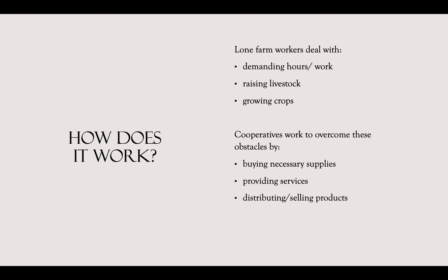So how do they work? Farm work consists of demanding work with many hours, raising livestock, or growing crops all for very little pay. These farmers who work alone usually lack access to high quality supplies like seeds and machinery and don't have the financial means to expand. This is when a cooperative comes into the picture. They work to help individual farmers overcome these obstacles, working as a collective agribusiness by buying necessary supplies, providing services, and distributing and selling products.